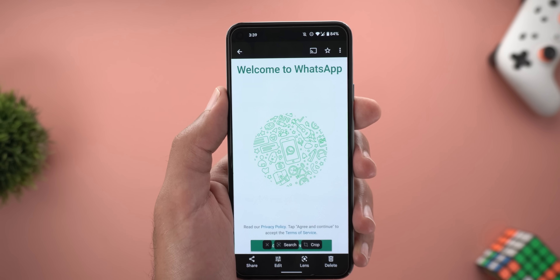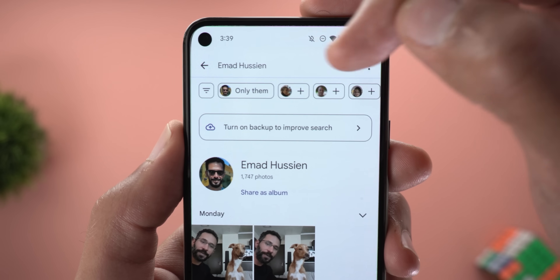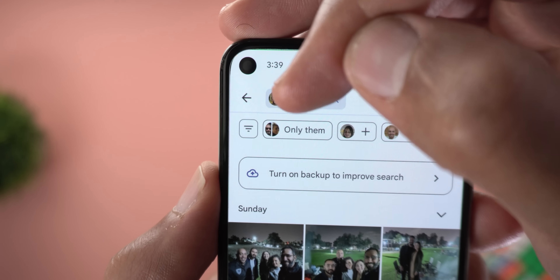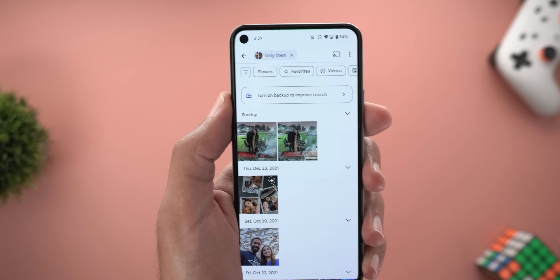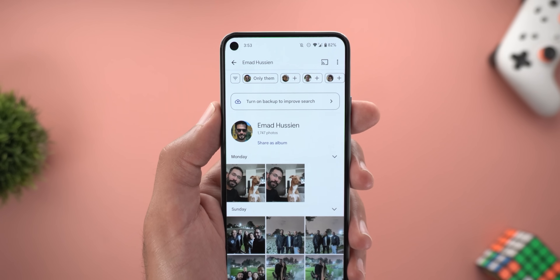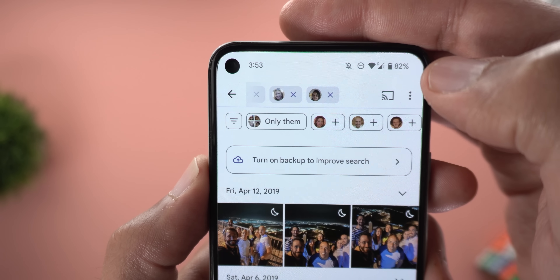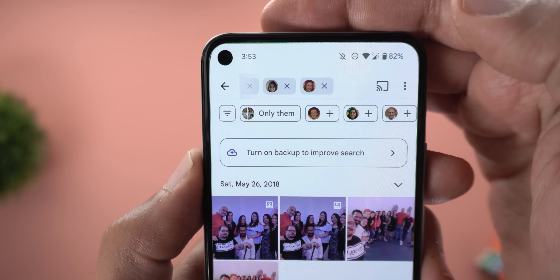The second Google Photos change is in search filters. Searching for a person now shows an 'Only Them' filter — a new filter that includes a small thumbnail of the selected people. Tapping it shows only photos including those people and ignores anyone else. The filter works with any number of people starting from just one, and the thumbnail updates to include all your selections as you add more people to the filter.